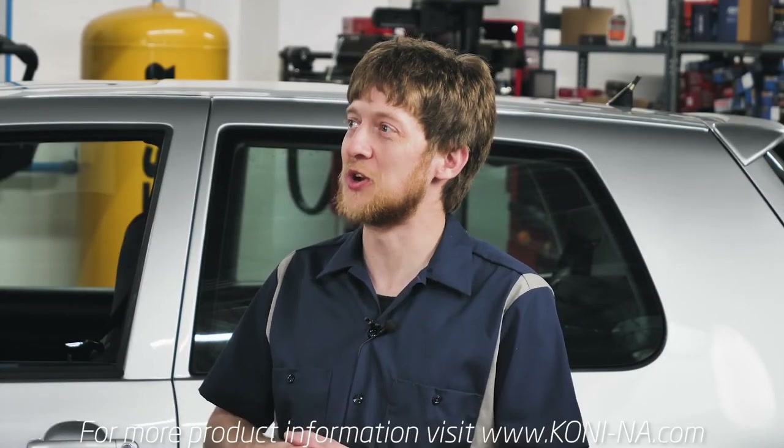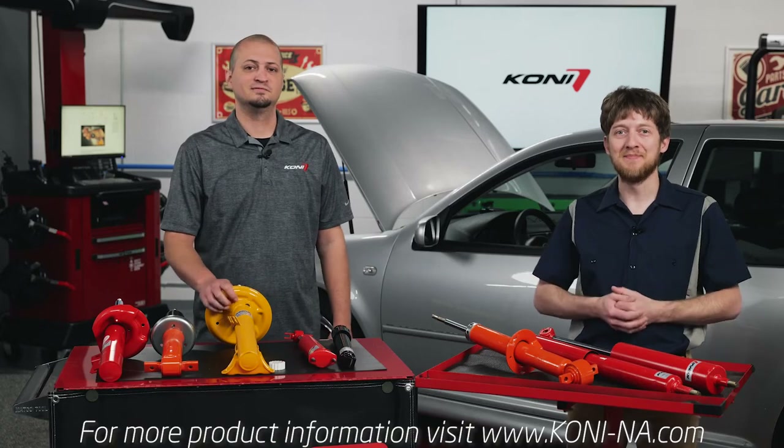Terrific, that's a ton of great information. Mason, thank you so much for joining me today. I'm Brian Sexton, thanks for watching.